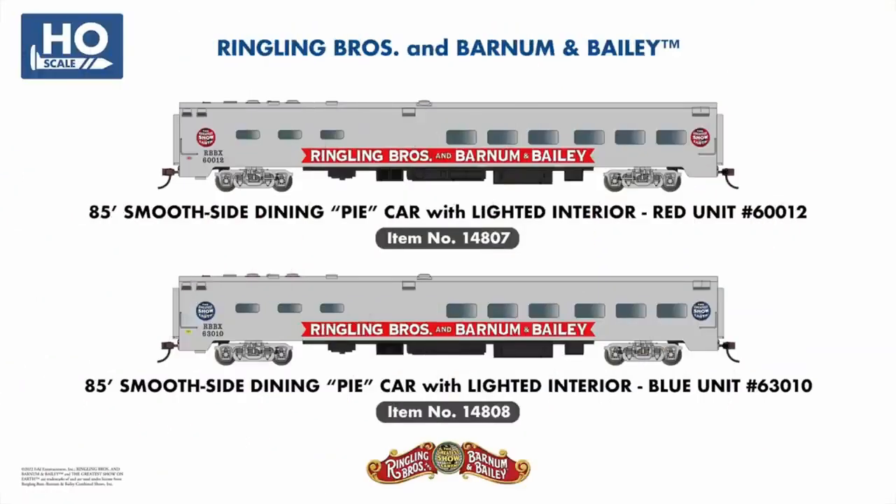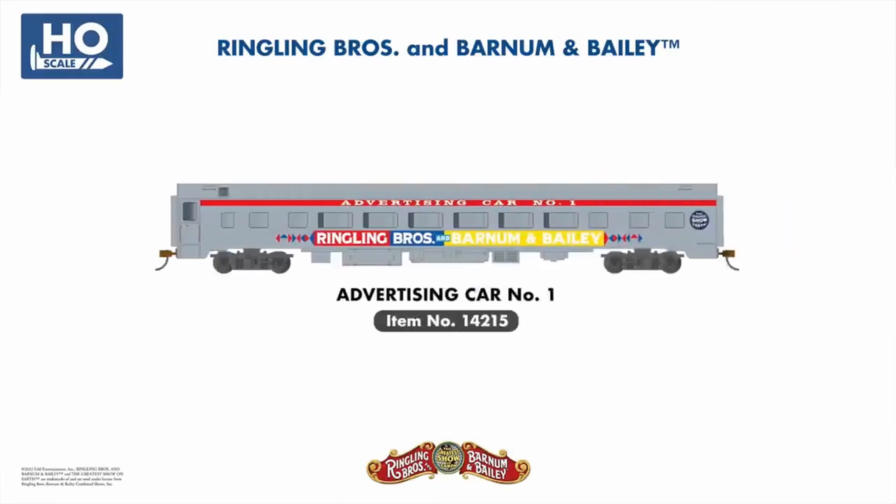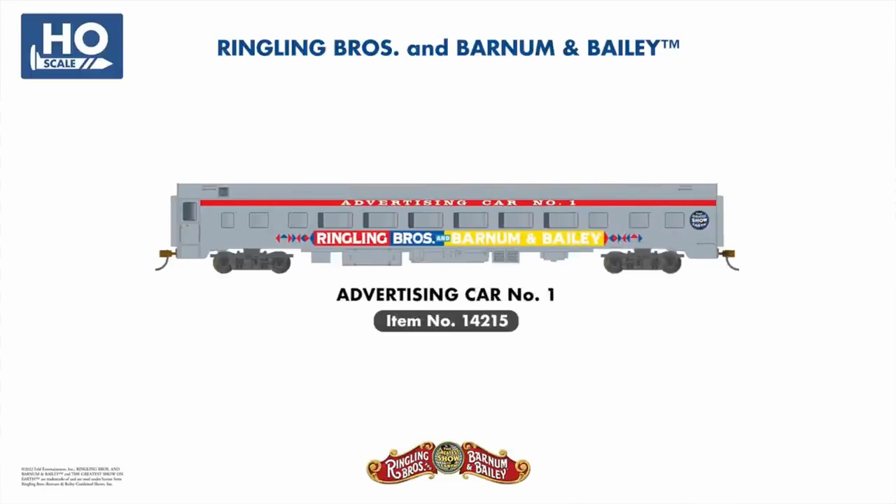From our fully licensed Ringling Brothers and Barnum & Bailey range, we've added several new smooth-side passenger cars to expand your modern-era circus train, including a pie-car dining car for both red and blue units and the attractive advertising car number one.